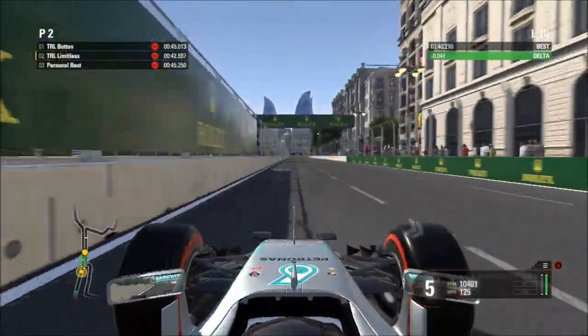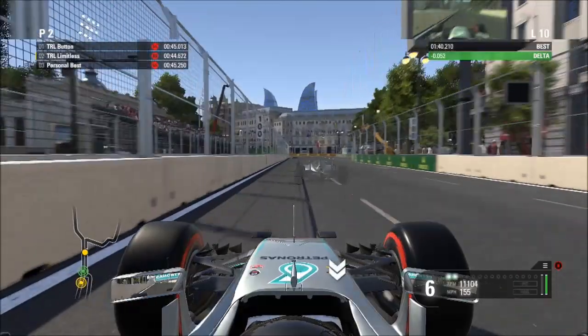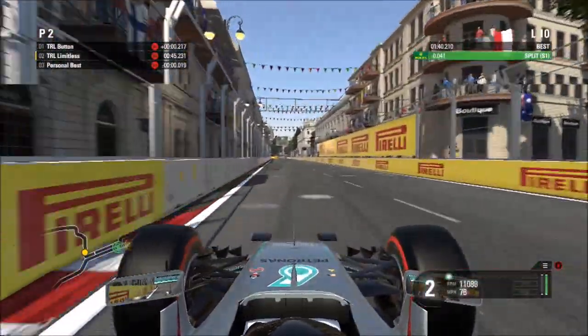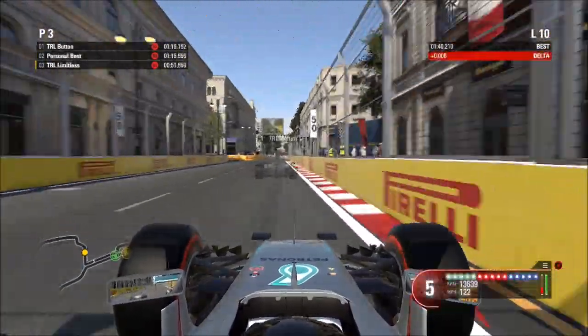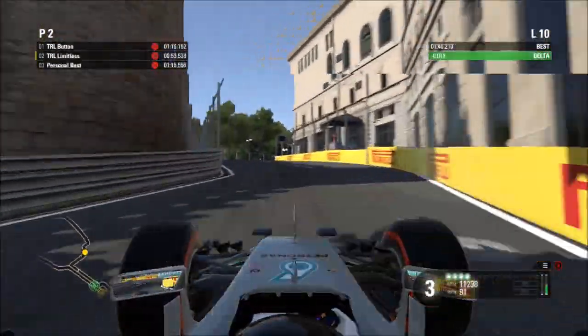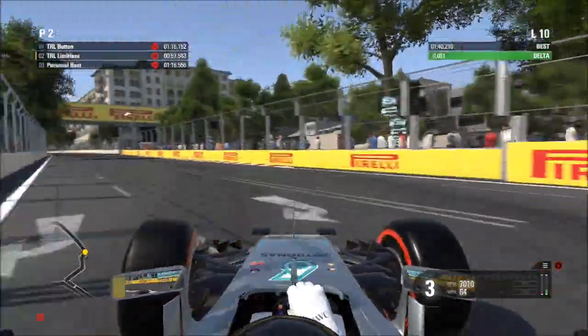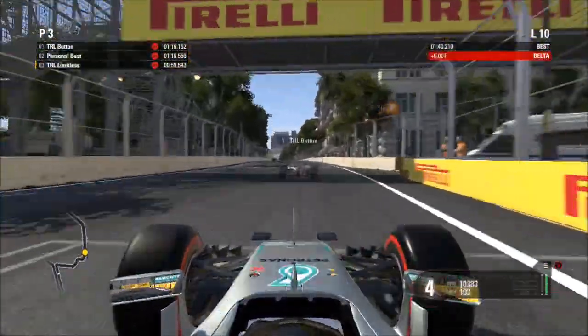As you hit the curb on the right-hand side, that's your braking point. Try and get nice and tight — as the curb finishes, that's your turning-in point. Try not to cut this corner, which I managed to do pretty nicely there. Coming to this one, look at the black box on the right, a car length past that, turn in. Try not to cut the corner as you go up into here.